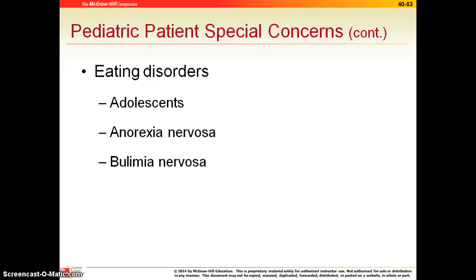Just a couple of eating disorders — these are most common in our adolescents. Anorexia nervosa was our patient who did not want to eat anything. And bulimia nervosa was the period of binge eating followed by purging.